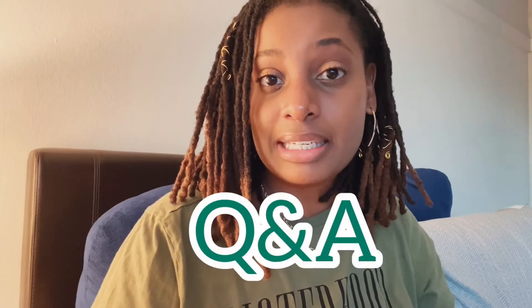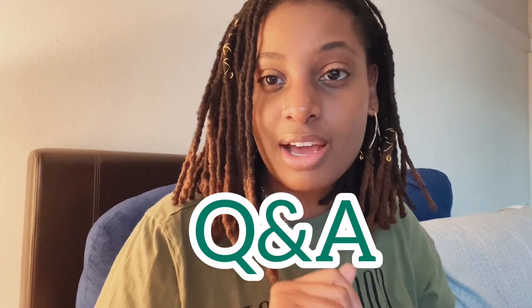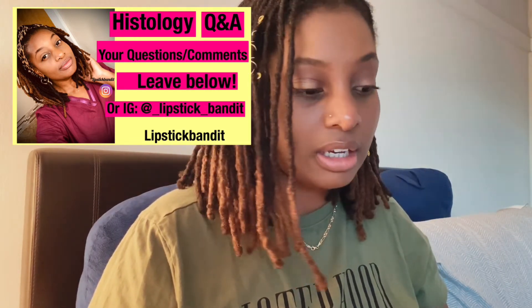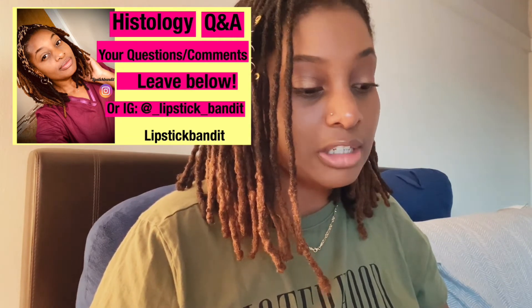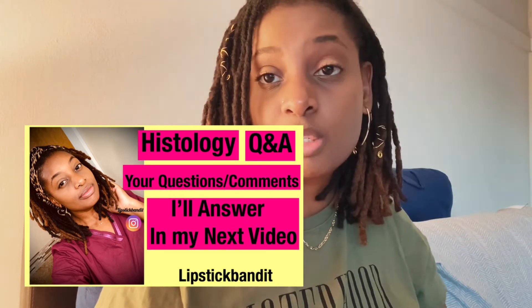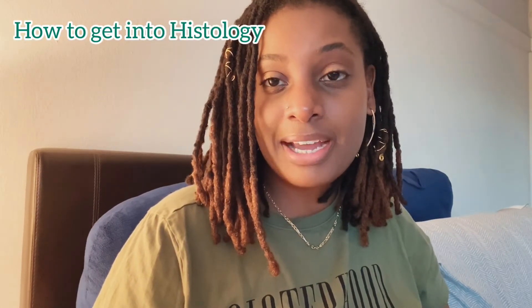Now let's answer two questions from my Q&A. The first question is from Dionte, who hit me up on Instagram — my handle is underscore lipstick underscore bandit. He's currently in his histo tech program in Mississippi, receiving his bachelor's degree, and found my videos helpful so he subscribed. He wants to know my journey — how long did it take to get my first job after school, and can he go straight into traveling after school or does he need experience first?